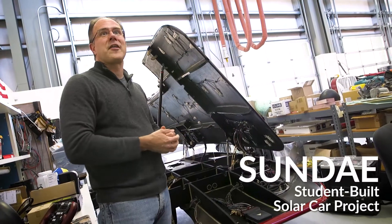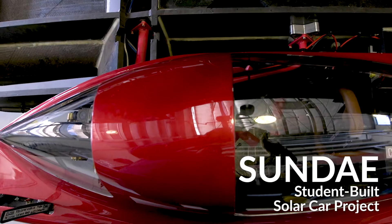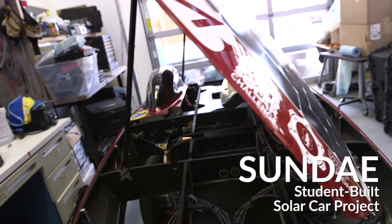This is Sunday, the latest edition of solar cars built by the Stanford Solar Car Project. As you may be able to tell, it's the smaller members of the team who actually do the driving.